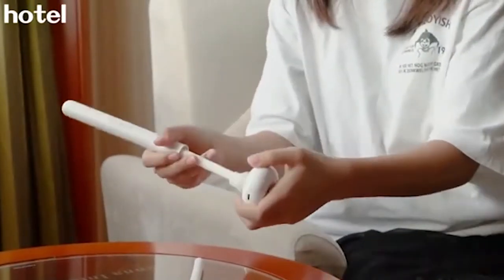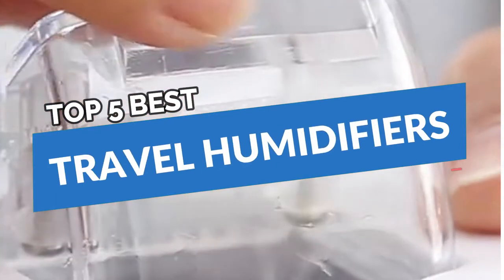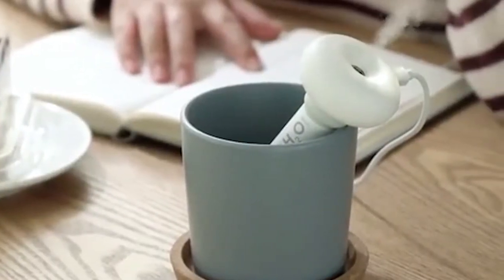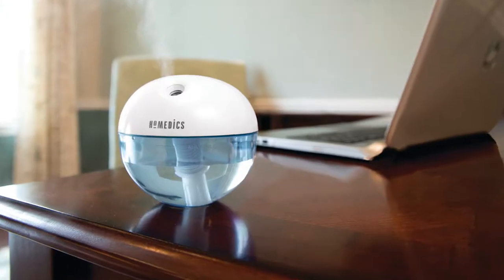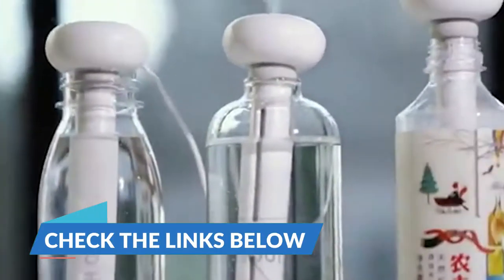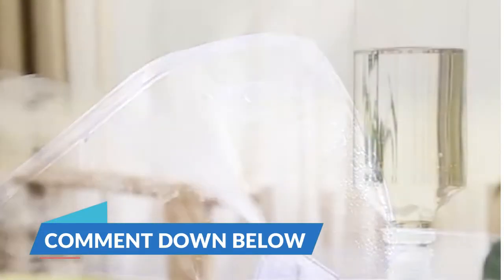There are a number of options on the market, which makes it difficult to choose the best one. In this video, we compile the list of the top 5 best travel humidifiers on the market today. Be sure to watch till the end for our best recommendation. If you want more information or updated pricing on the products mentioned here, check out the links in the description below. If you have another product you'd like us to review, let us know by leaving a comment down below.